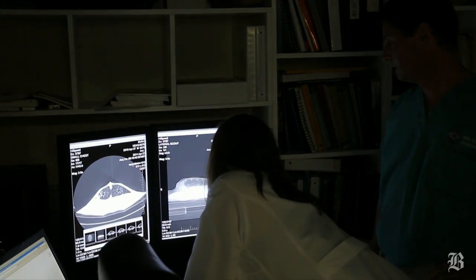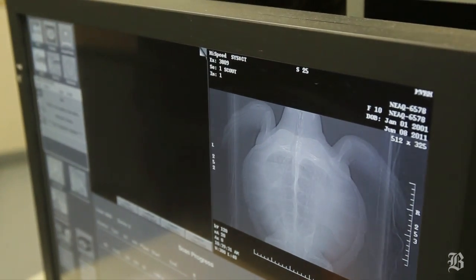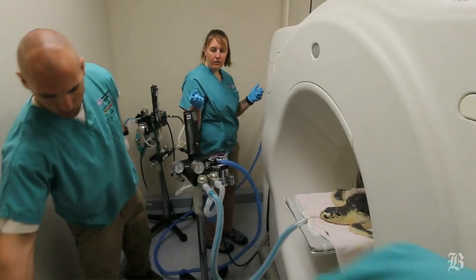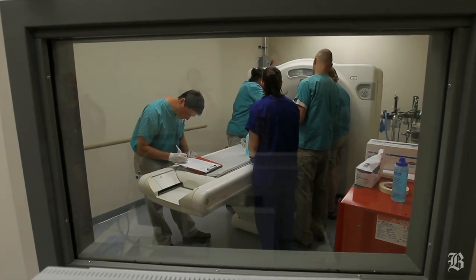They often have some residual scarring, so we're hopeful that's all we're seeing on the CT scan today. The veterinarians at the aquarium are going to decide whether or not they want to biopsy it. But they may also just choose to release her, because clinically she's doing really well and she's not currently receiving any further antibiotic treatment.